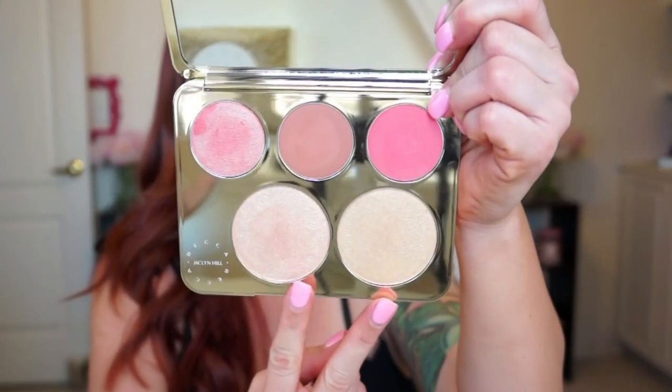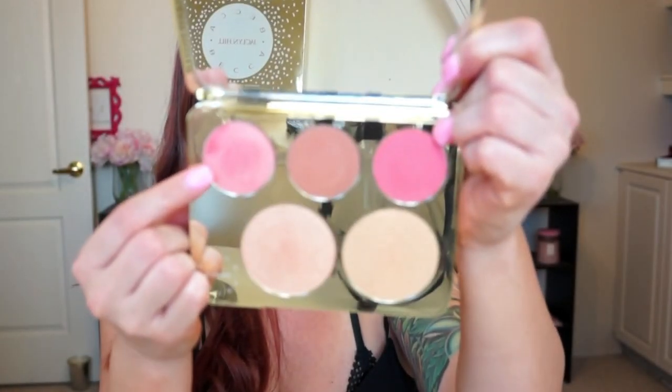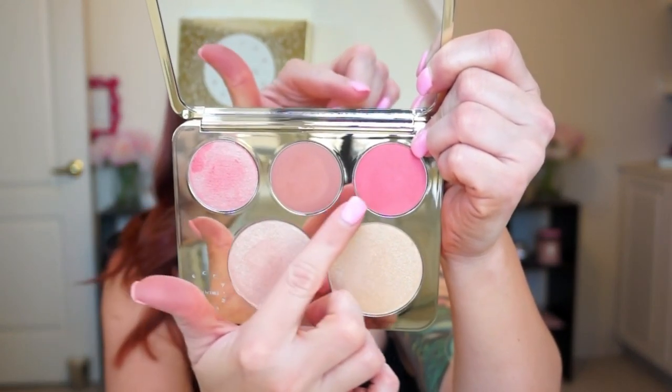Next is the new Champagne Collection face palette by Becca and Jaclyn Hill. Becca products are outstanding — their highlighters are my absolute favorite — and this packaging feels so heavy and luxurious. At the bottom we have Champagne Pop and Prosecco Pop. For blushes there's Rosé Spritz, Amaretto, and Pamplemousse, which is French for grapefruit. Today I'm wearing Rosé Spritz on my cheeks — it's incredibly pigmented. Fair-skinned people should be careful as the highlighters can appear as a gold stripe.